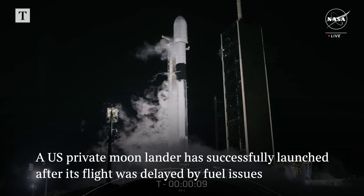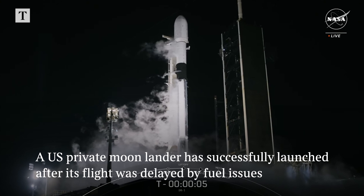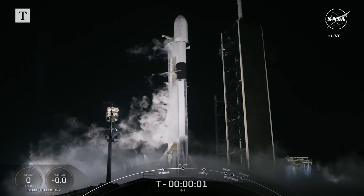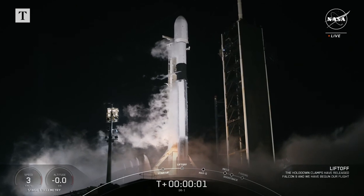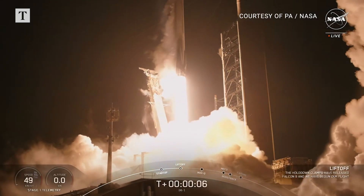T-minus ten, nine, eight, seven, six, five, four, three, two, one, ignition, and liftoff. Go SpaceX, go IM-1, and the Odysseus lunar lander.